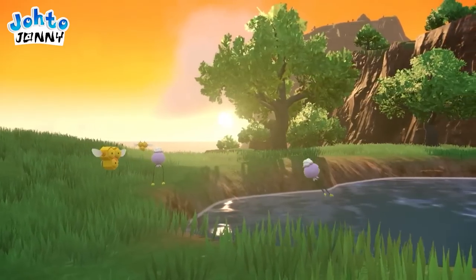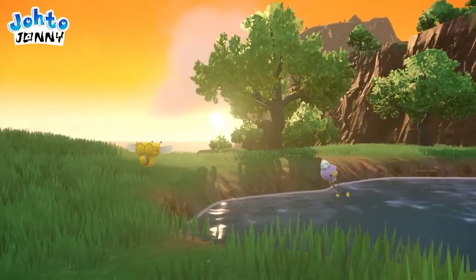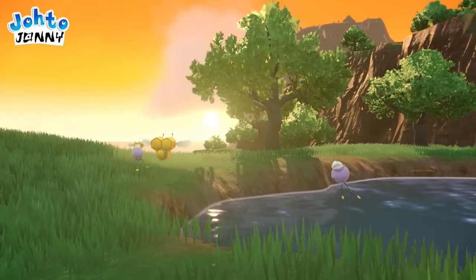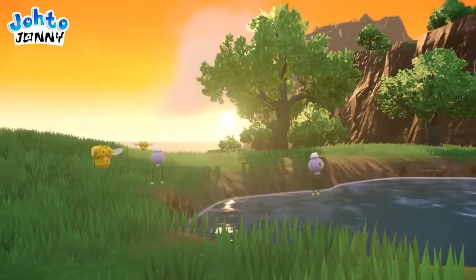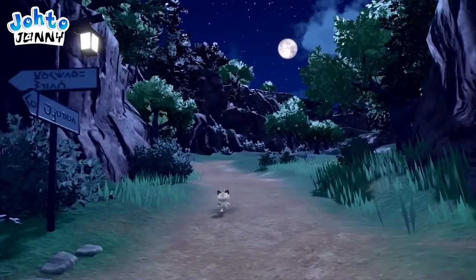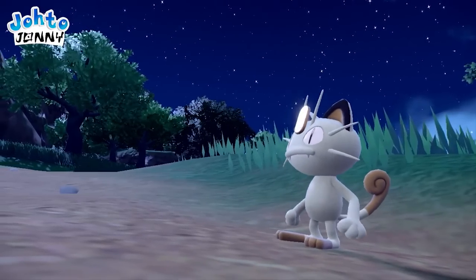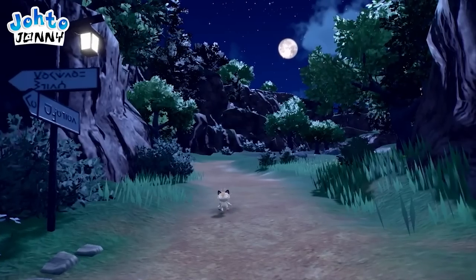This next shot shows the true beauty the game can provide — the lighting, foliage, Pokémon animations, textures, everything. This looks remarkable. It's nice to see modern marks of civilization in an open world Pokémon game. Something about seeing these signposts in this mountain path fills me with excitement and joy.